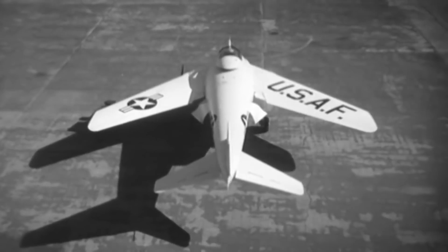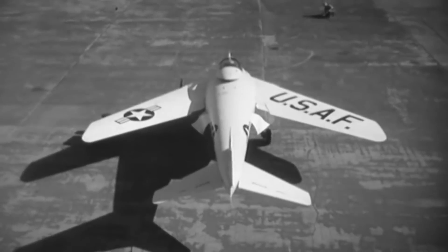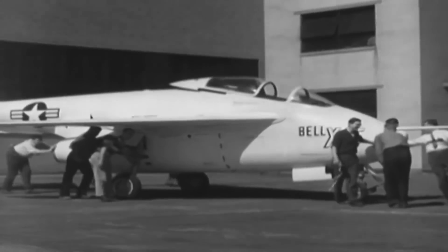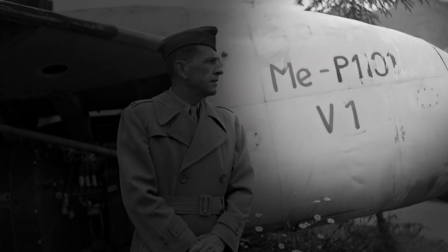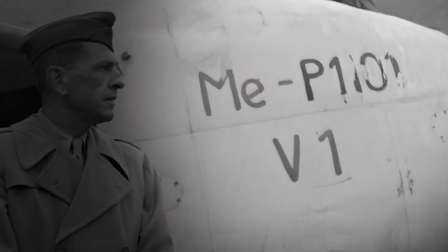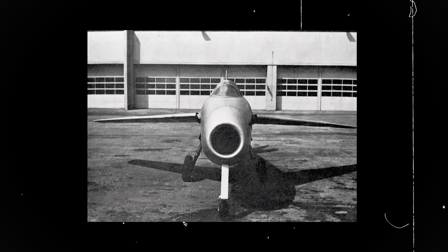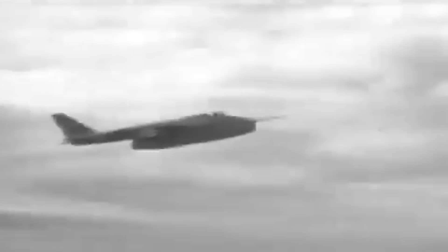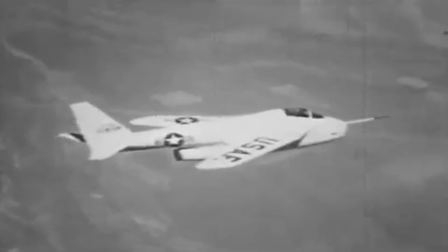The American Bell X-5 revolutionized aircraft design and performance in the 1950s thanks to its unique capability to change the sweep of its wings during flight. However, the aircraft was not an original American idea, but was actually inspired by a Nazi prototype. The Bell X-5 was an upgraded version of the World War II-era German model Messerschmitt P1101, which was taken from the Luftwaffe at the end of the conflict. The unfinished German aircraft could only change its wing sweep prior to takeoff, while the Bell X-5 could do it mid-flight by a state-of-the-art automatic system. The aircraft was used by the United States Air Force to test the advantages that the wing sweep could generate in speed and maneuverability.